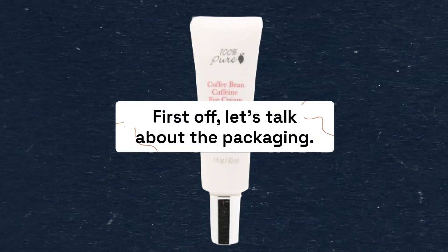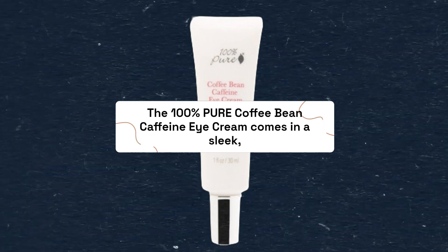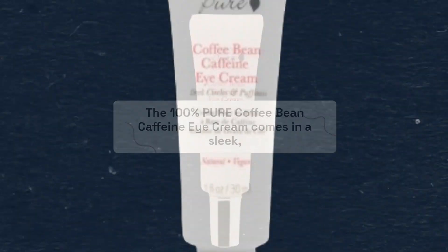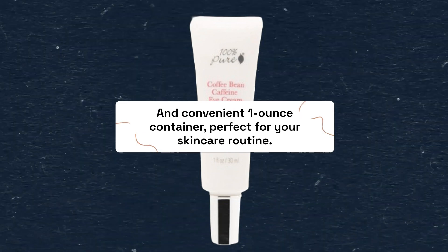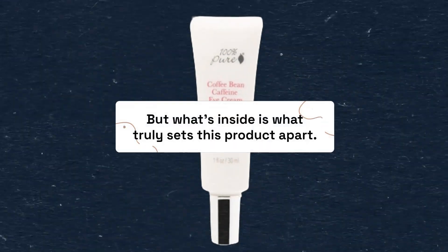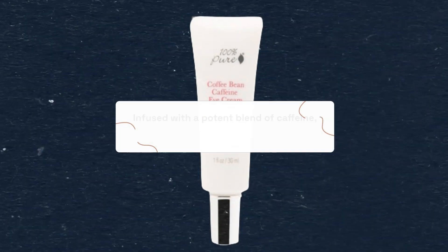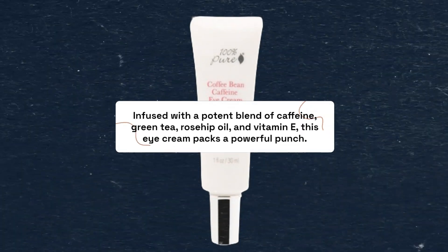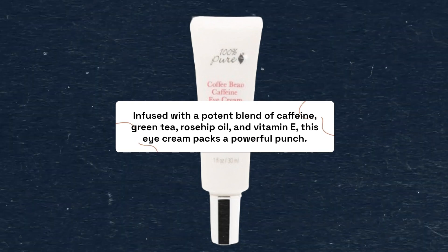First off, let's talk about the packaging. The 100% Pure Coffee Bean Caffeine Eye Cream comes in a sleek and convenient 1-ounce container, perfect for your skincare routine. But what's inside is what truly sets this product apart. Infused with a potent blend of caffeine, green tea, rosehip oil, and vitamin E, this eye cream packs a powerful punch.